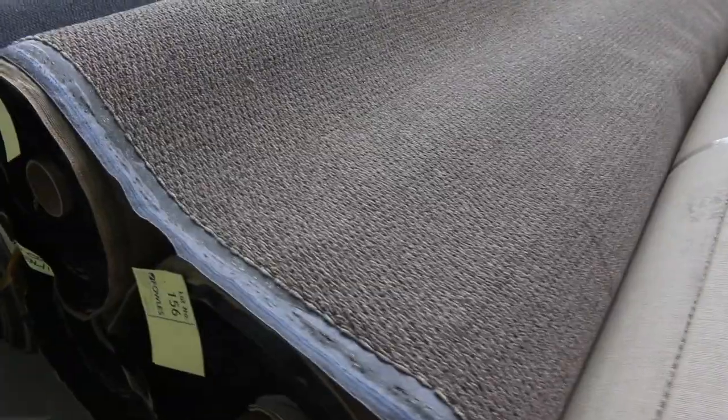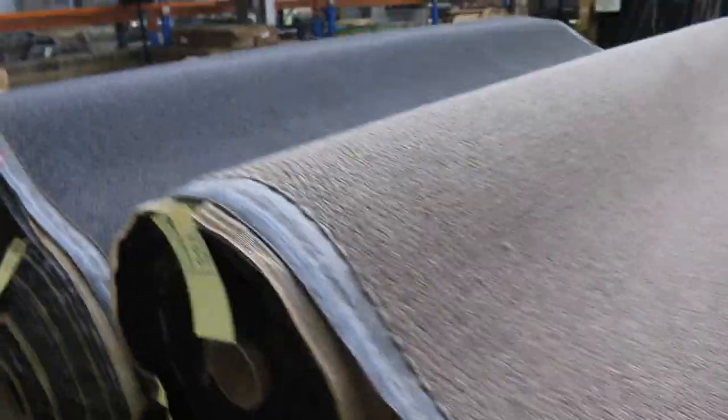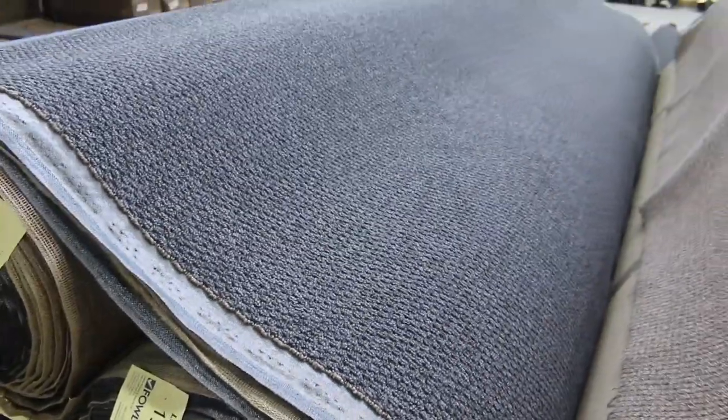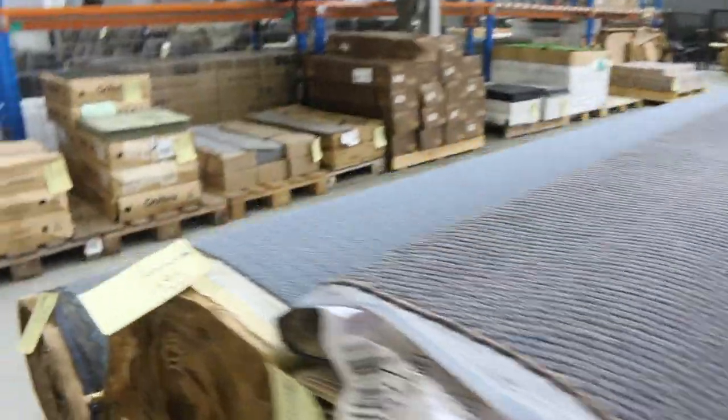Lots more loop pile — we've got the beige with a nice taupey brown colour in multiple rolls. And a nice charcoal one also — lot numbers 158, 159 and 160. The majority of these will sell for $30 a broadloom metre. Can't beat them for value for money — they're absolutely fantastic.